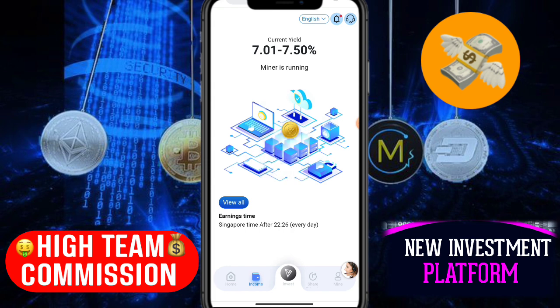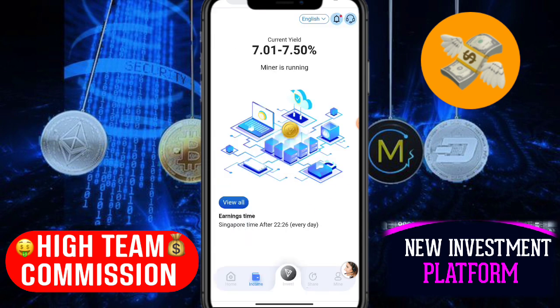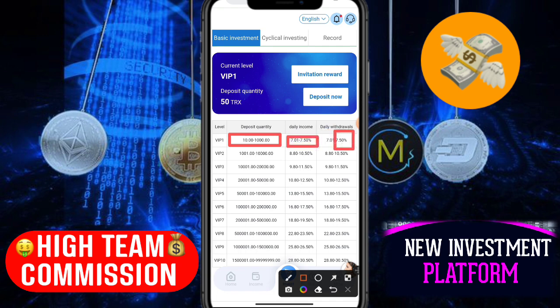Here is the income section showing daily income, current earnings, and friend referral income. Click 'view all' to see everything. You can withdraw every 24 hours — your TRX earnings are available daily. In the investment deals section, if you invest 10 TRX, you can earn a daily commission of 7 to 7.5 percent — that's about 70 TRX daily.